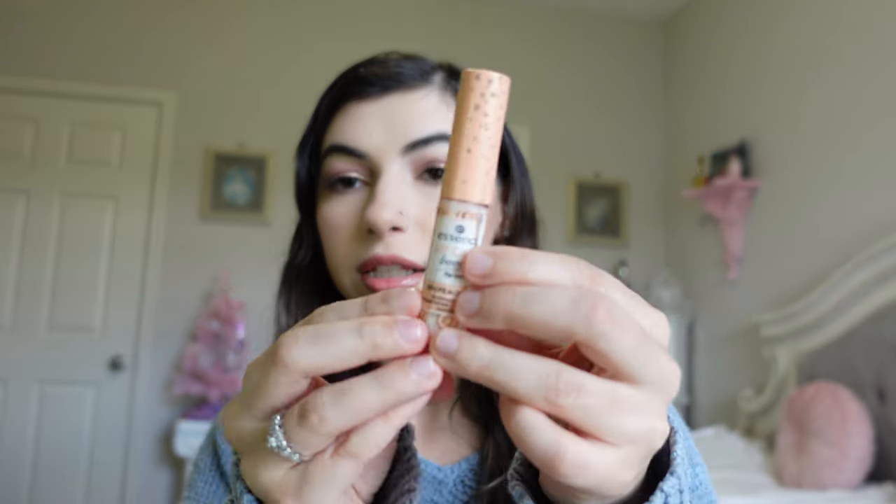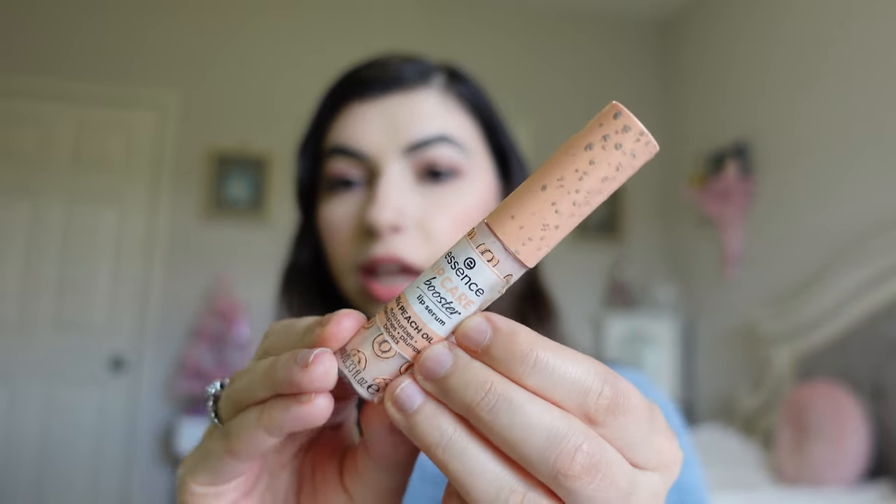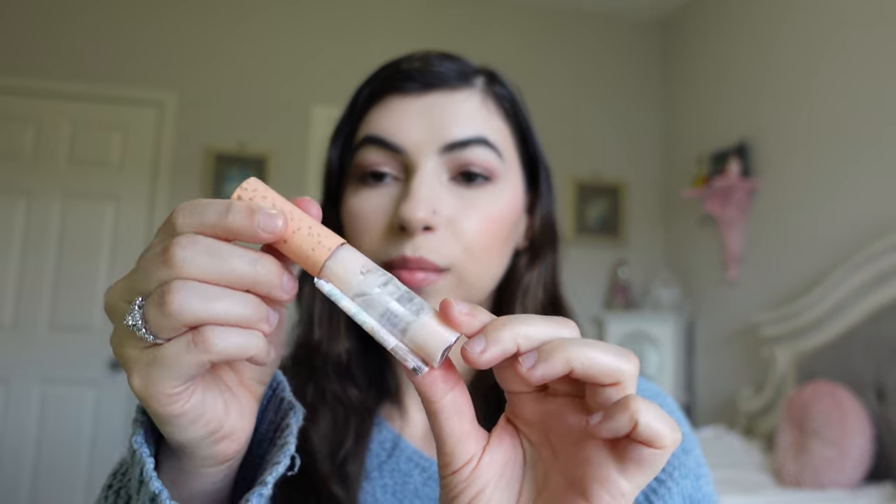I have the Essence Lip Care Booster Lip Serum — the packaging is all messed up and peeling off. It was actually a really nice-smelling product, kind of like peaches, but I didn't feel like it gave too much moisture to my lips. The packaging wasn't the best, so I wouldn't repurchase this one.